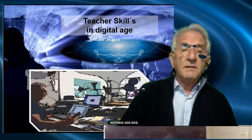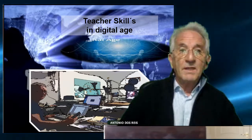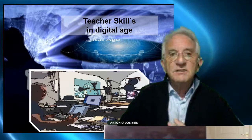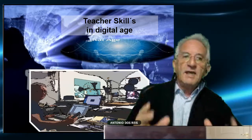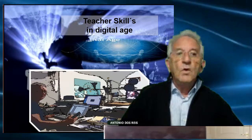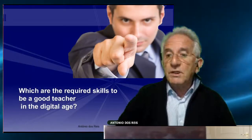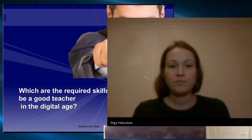Teacher skills for the 21st century. Let me talk about teacher skills for the 21st century, and when we are talking about didactic skills in the digital age, I have immediately one question: which are the required skills to be a good teacher in the digital age?